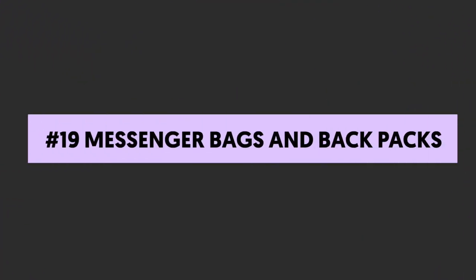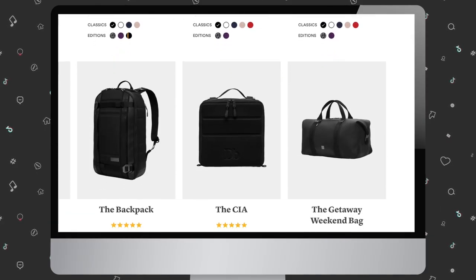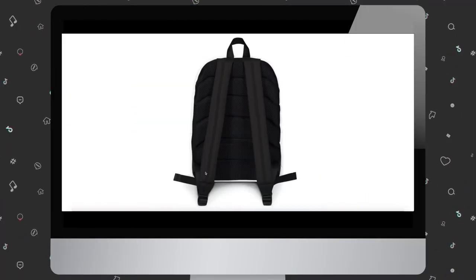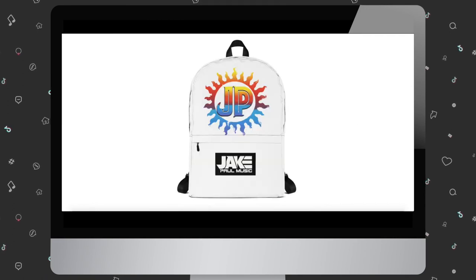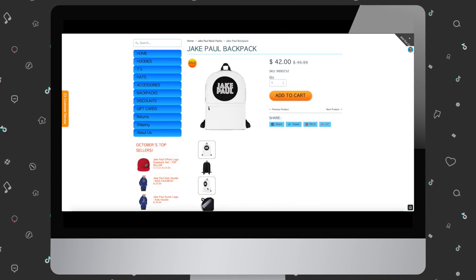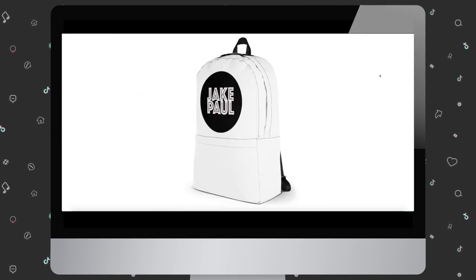Number nineteen: messenger bags and backpacks. You might know of Jan Olsen, the famous YouTuber who bought the Douchebag Company and took it to a whole new level — I literally have four of them. Messenger bags and backpacks are more durable than totes and carry a lot more than fanny packs. No matter what your audience age is, they're smart items to include in your influencer merch store.